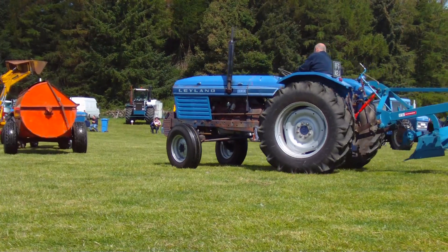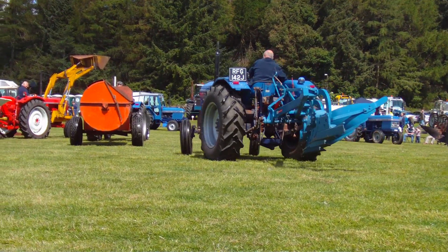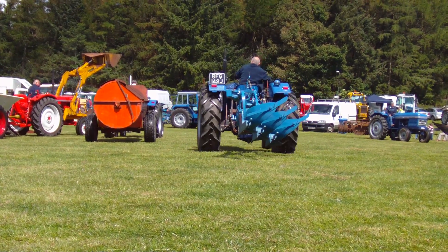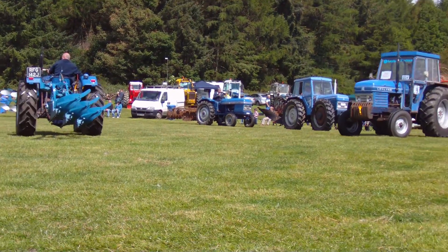And in the back, Graham Hill himself is in the Wailies 4100, four-wheel drive.